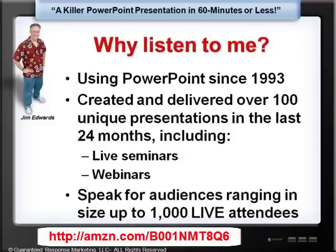I speak regularly for audiences ranging in size up to 1,000 live attendees. And let me tell you, if your PowerPoints suck, you're not going to get in front of 1,000 people too often and get invited back. So that's why you should listen to me.